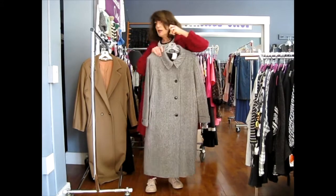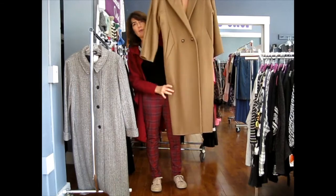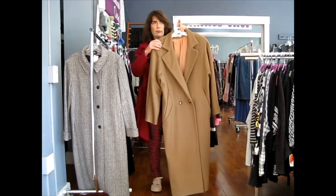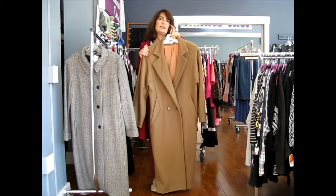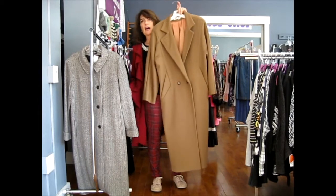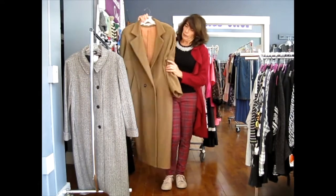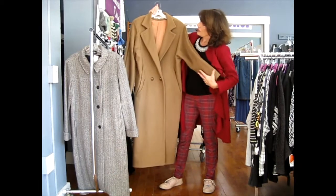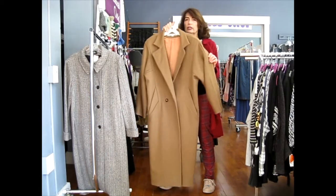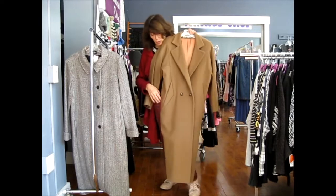It also has side pockets. The second coat is one of my own — a fantastic camel coat made in Italy by Capri. I think it's from the early 90s. It has this low-slung suit styling very reminiscent of Giorgio Armani when he reinvented suits for women. They buttoned really low, and this coat does that too. Camel is a really classy, rich-looking basic color — you can't go wrong with a camel coat.